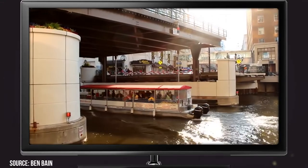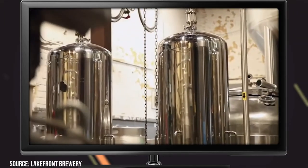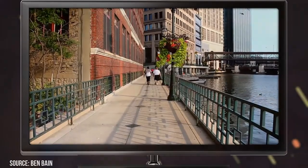Did we miss any of your favorites in Milwaukee? Let us know in the comments section below! Make sure you give this video a like and subscribe to ViewCation, and click the bell icon to stay updated on all our latest content.